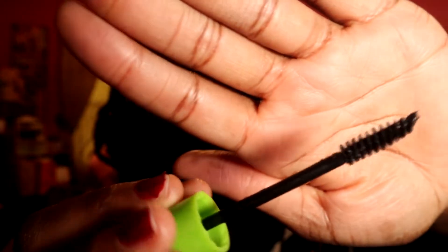So this is the L.A. Color mascara, and then on the right side we are going to use my all-time favorite, Great Lash mascara. Look at this brush on the L.A. Color mascara, and then look at the brush on the Great Lash.